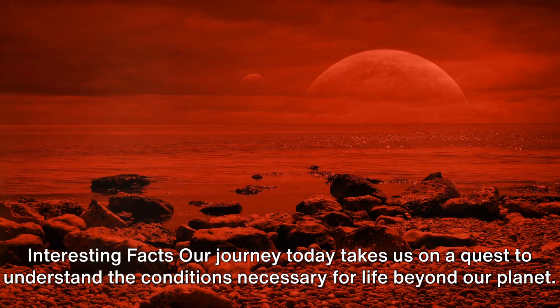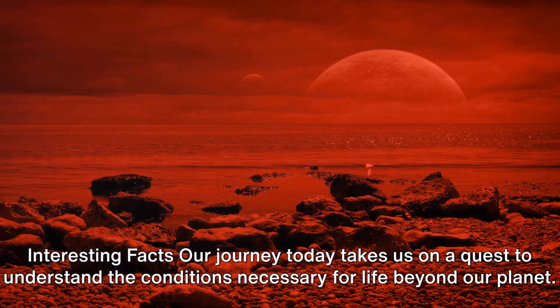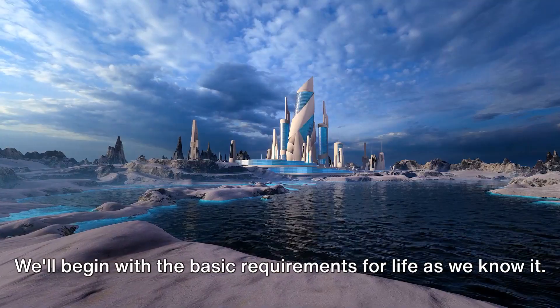Interesting facts. Our journey today takes us on a quest to understand the conditions necessary for life beyond our planet. We'll begin with the basic requirements for life as we know it.